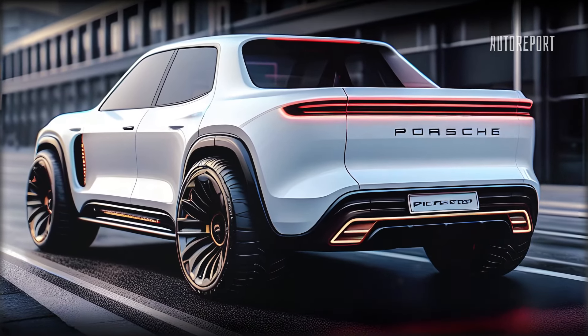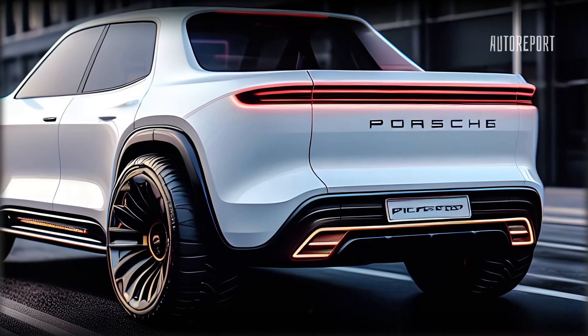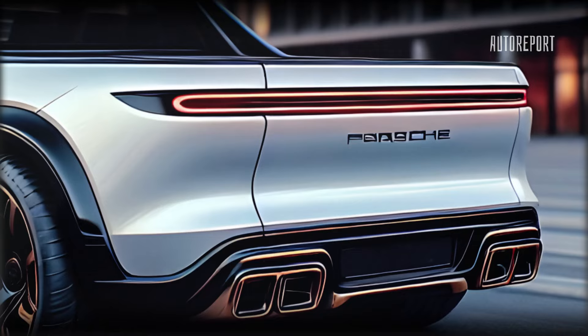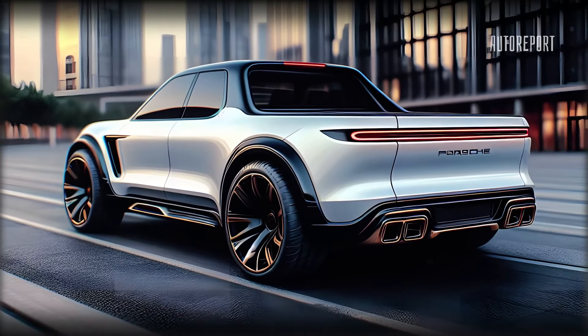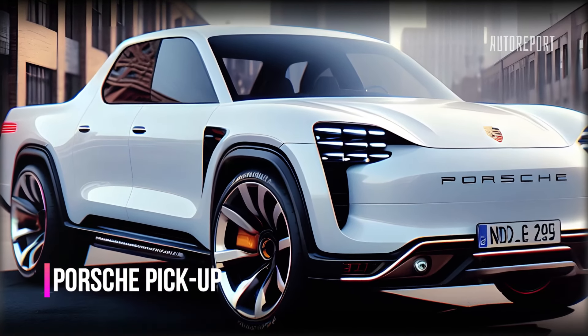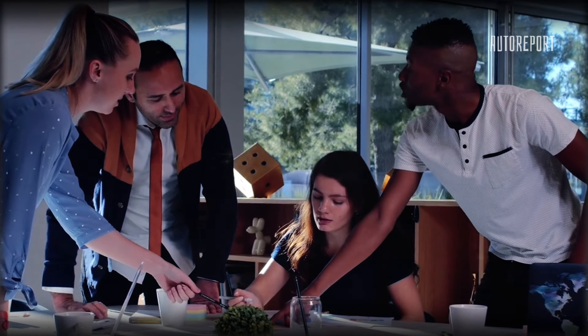We've got several models showcasing the front view of the Porsche pickup truck, including both standard and electric versions. The low-slung roof and chiseled body lines pay homage to the Taycan, while the full-width tail lights and bulbous back end add to its allure. Those exhaust outlets are either a hint at a non-electric variant or simply fuel for your imagination. One thing's for sure — this truck is designed to make a statement on and off the road.